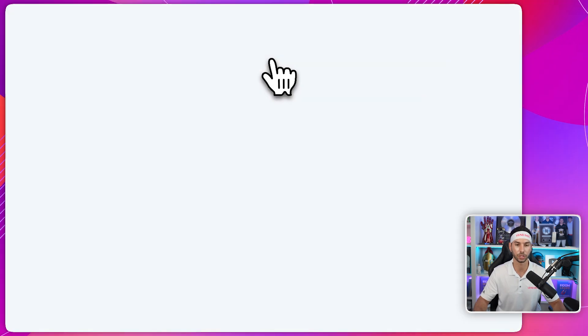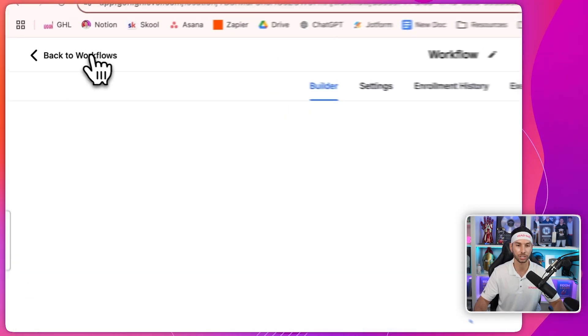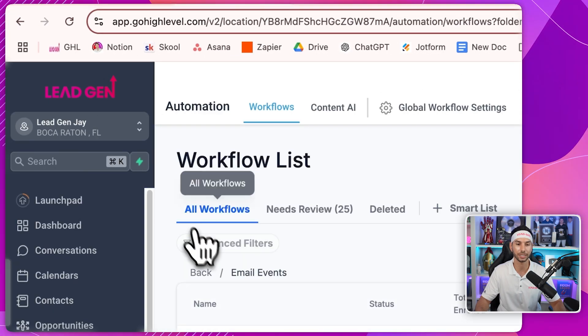So let's look at email clicked first. If somebody clicks on an email, I like to add a tag 'email clicked' — now I know that person is an engager, they're engaging with my emails. Email opened: if they open an email, they also get an email tag, and that way I can filter by who's opening the emails.